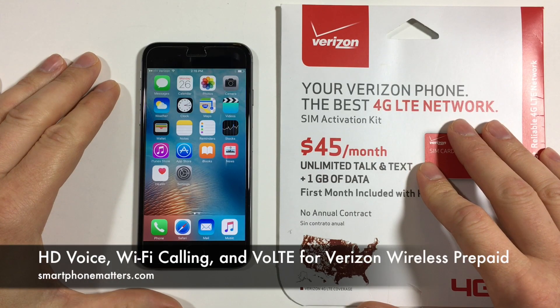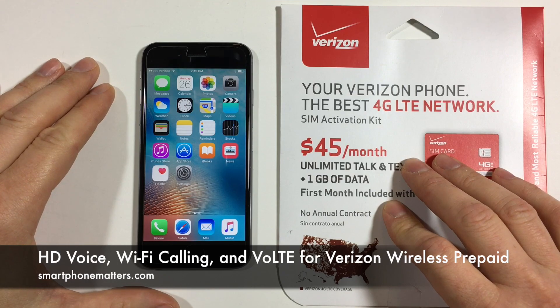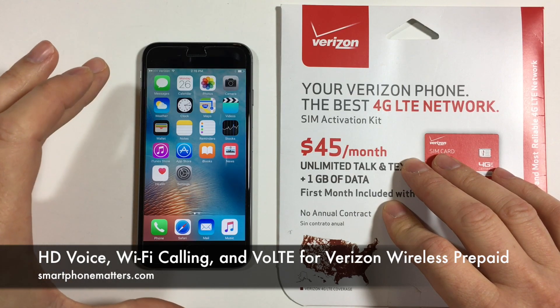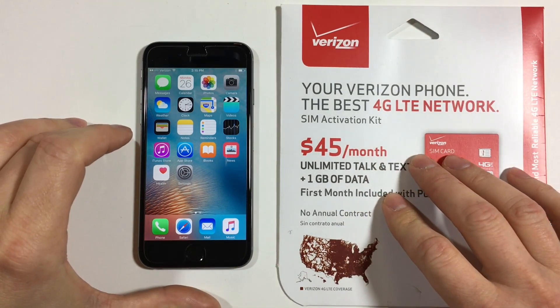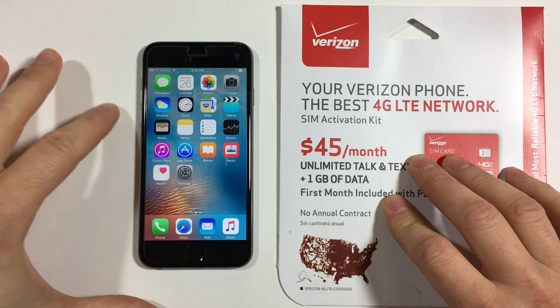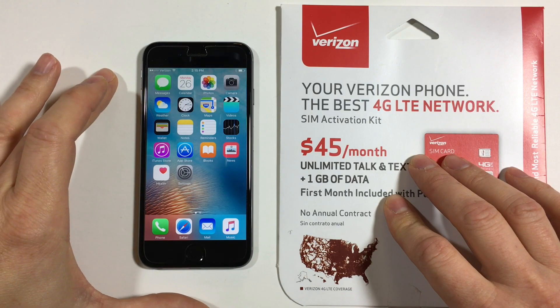Hi, Bob Thompson for Smartphone Matters. Today I wanted to talk about HD Voice and Verizon Wireless Prepaid. In one of my earlier videos I showed you guys I was not able to turn on Wi-Fi calling on my iPhone 6 with Verizon Wireless Prepaid, and the reason for that was because Verizon did not support HD Voice on their prepaid network.